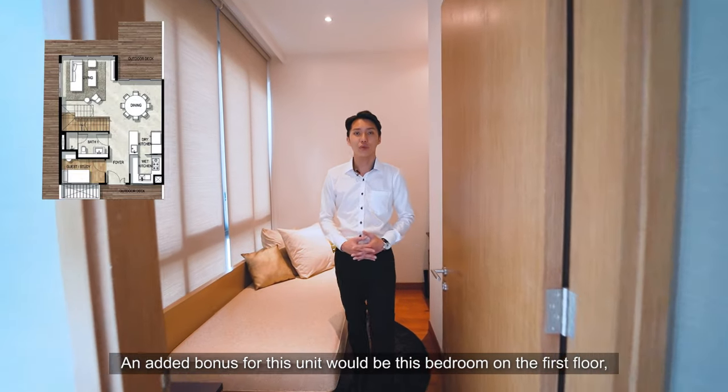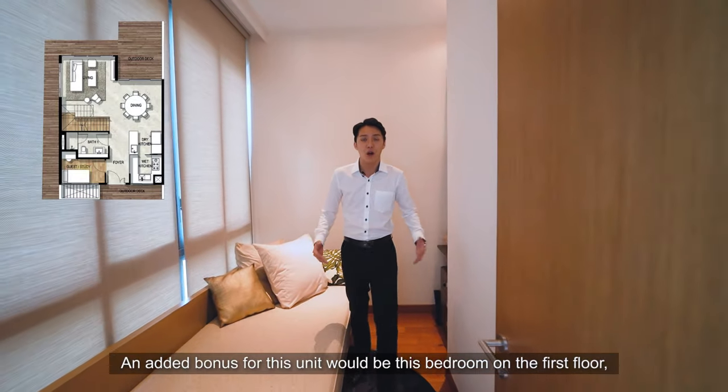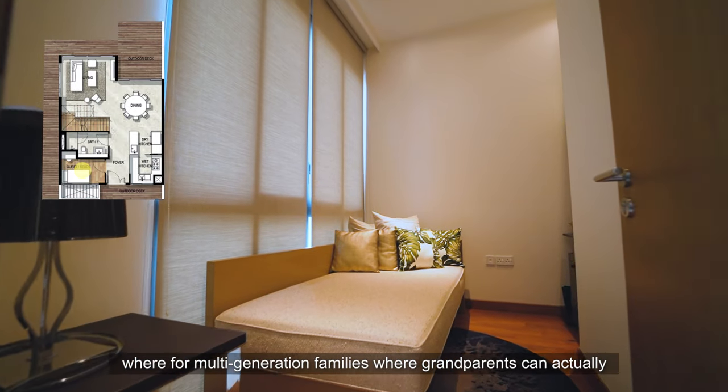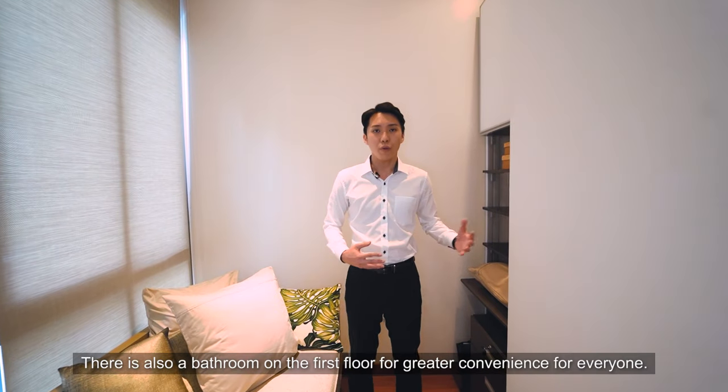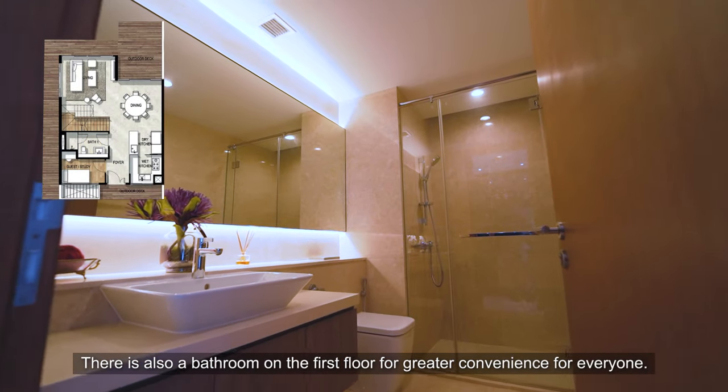An added bonus for this unit would be this bedroom on the first floor, where for multi-generational families, your grandparents can actually stay here on the first floor in this room. There's also a bathroom on the first floor for greater convenience for everyone.